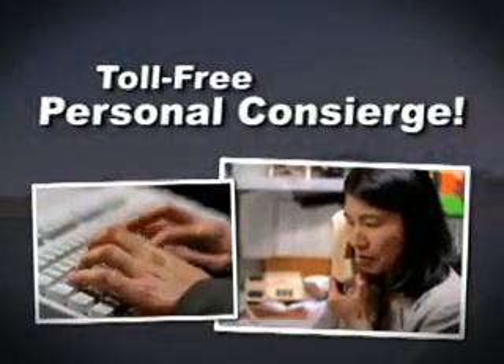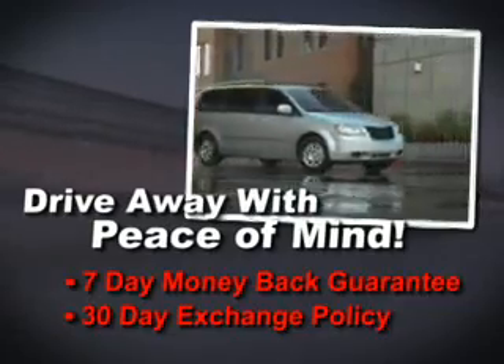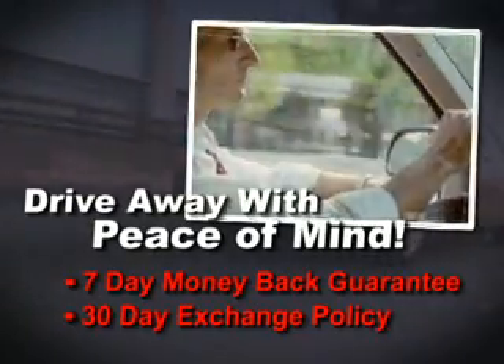A live person to make reservations, give you directions, whatever you need. Best of all is the peace of mind that comes with the 7-day money-back guarantee and the 30-day exchange policy.